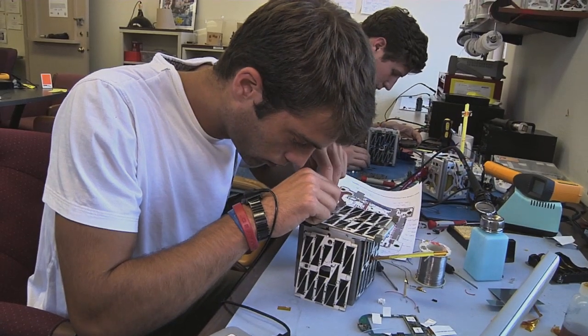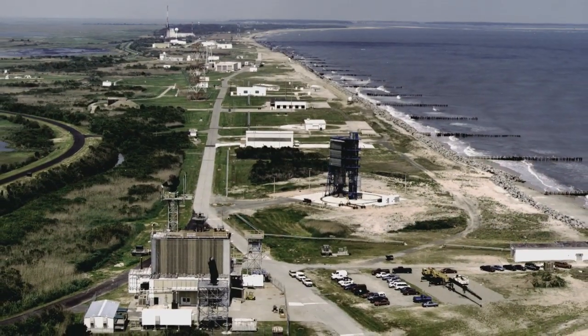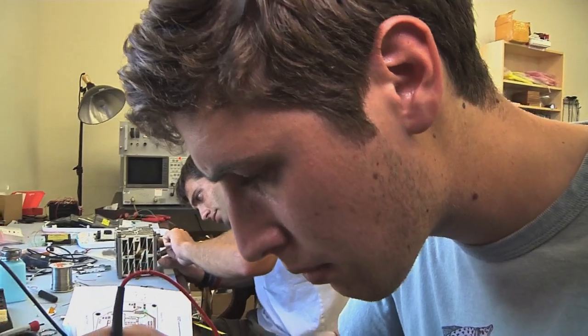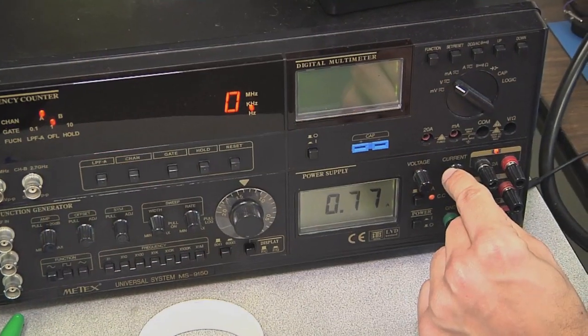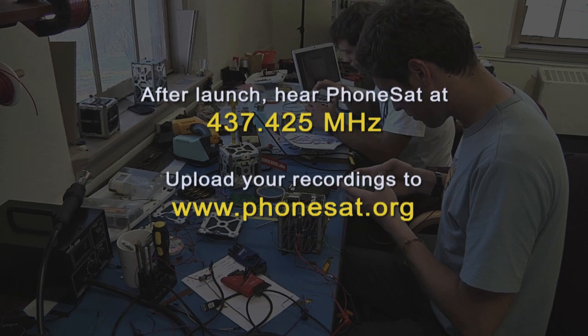Both satellites are scheduled to be sent into space later this year aboard a rocket launched from NASA's Wallops Flight Facility at Wallops Island, Virginia. Each satellite will broadcast a signal every 30 seconds on the amateur UHF band at 437.425 MHz. Anyone around the world can listen for this signal and upload what they hear to PhoneSat.org.